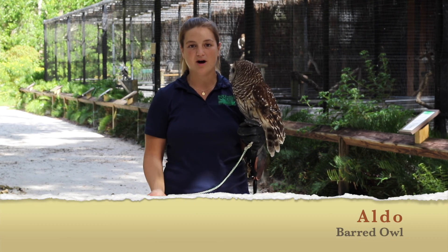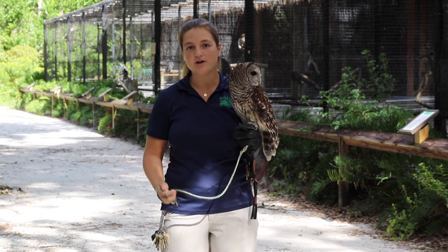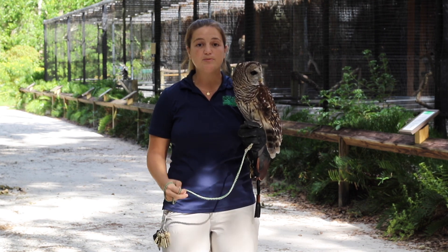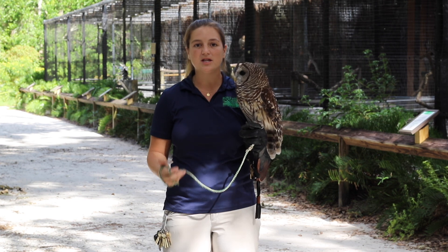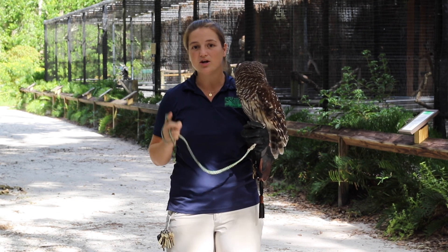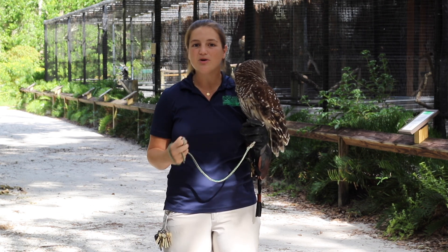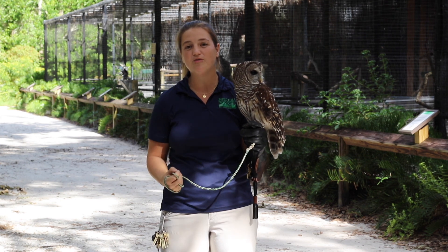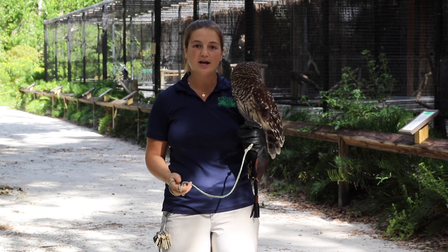Next we have our barred owl, Aldo. He is three years old and he is here because of a wing injury — he was caught in fishing line and they had to remove the outer tip of his wing, so he can no longer fly. Most people don't think of owls being caught in fishing line because they don't think of them as living near wetland habitats. But barred owls love to live near swamps, rivers, and lakes. They're most likely heard, not seen — they sound like 'who cooks for you?' They're mostly not seen because of their beautiful camouflage — the barring on his chest and his colorations would blend in perfectly with an oak tree. So next time you're out fishing, make sure you take all your fishing line back with you to help birds like Aldo.